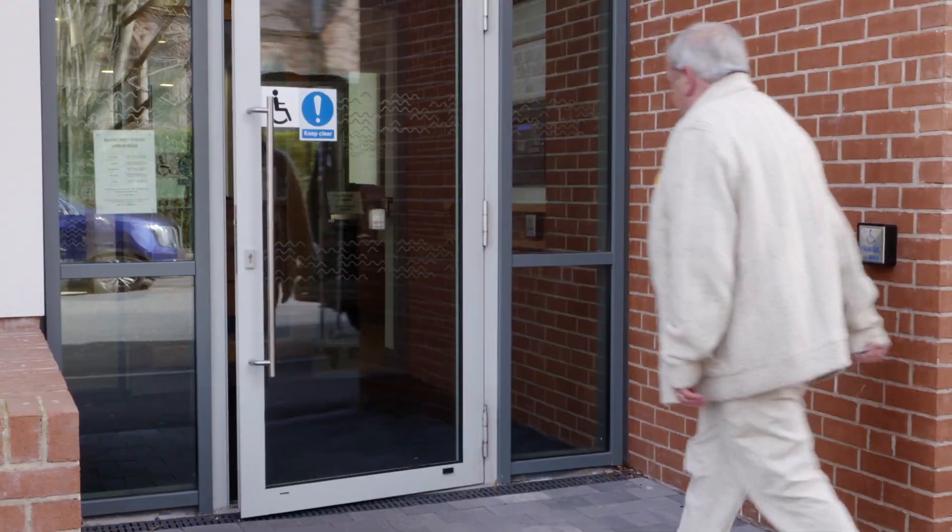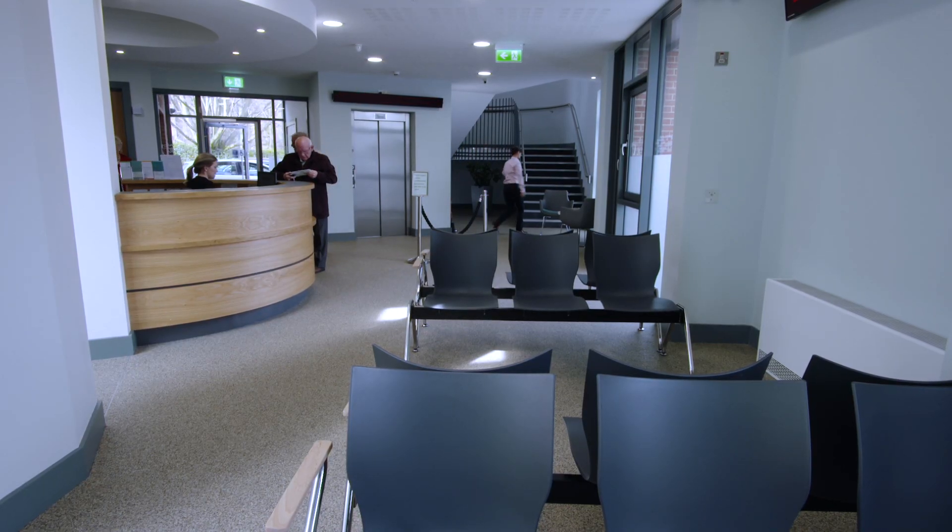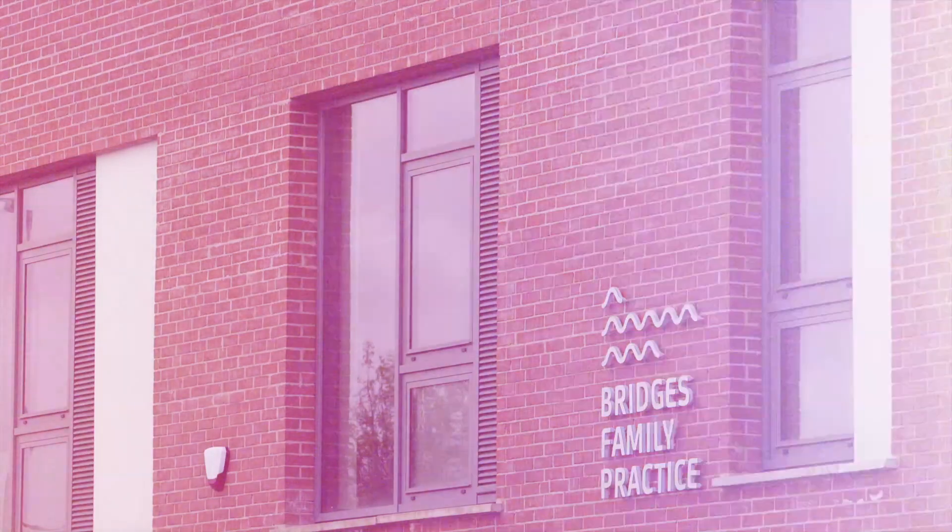It's far better than the old surgery — the old surgery was from the stone ages, it was just very dark and gloomy and I don't think many people liked it. But the new surgery is 21st century, it's up to date, it's all computerised and makes everything a lot easier for everyone.